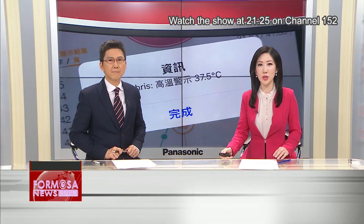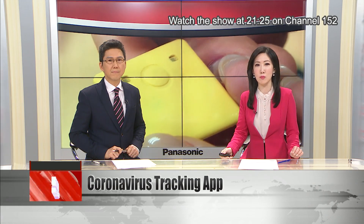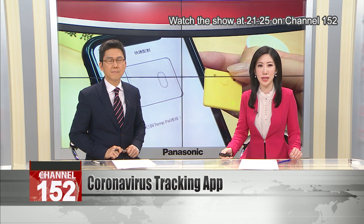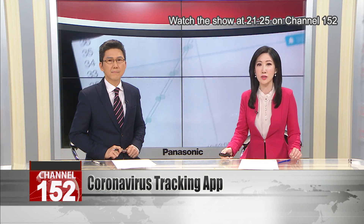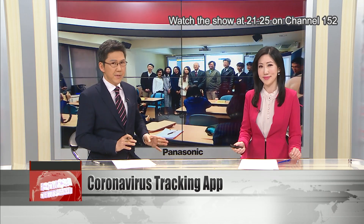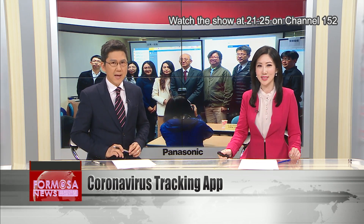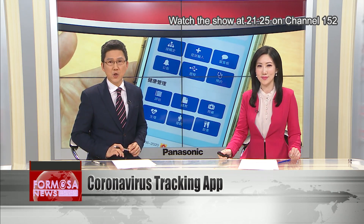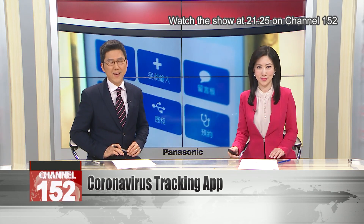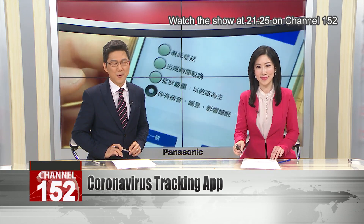As countries look for ways to contain COVID-19, a university in Taiwan has launched an app that monitors people for signs of the coronavirus. This cloud-based app can automatically track the temperature of its users by way of a wearable sensor. It can also be used to track the locations of people in quarantine. The app was tested successfully in China and is now available to companies and other organizations in Taiwan.